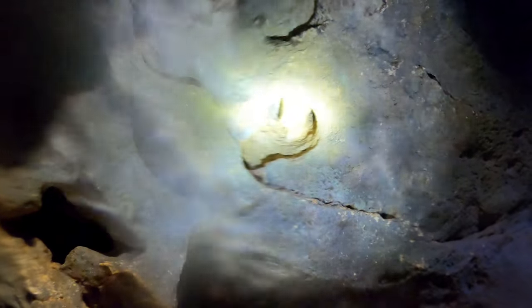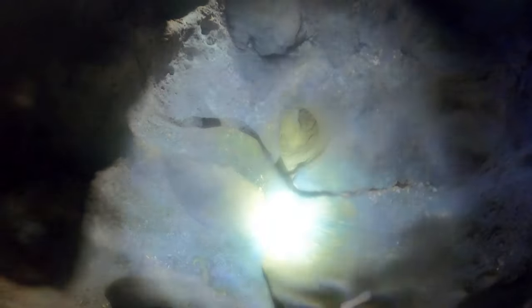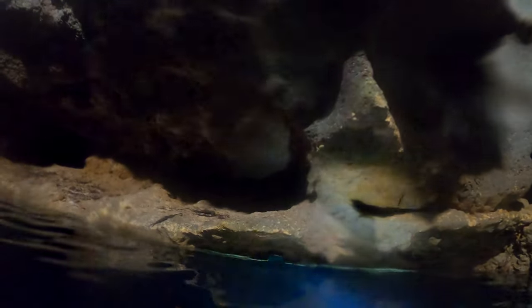If you guys are lucky enough and you woke up early, you might be able to see some bats hiding in the cave sleeping during the daytime. I haven't seen any sleeping yet, but we did see a couple flying around in here. So they're definitely in here and they definitely live in here.